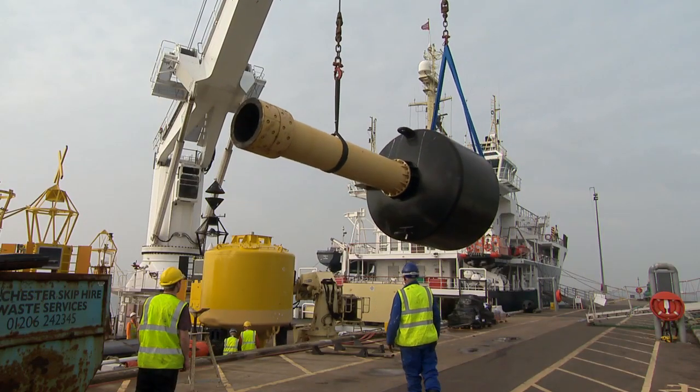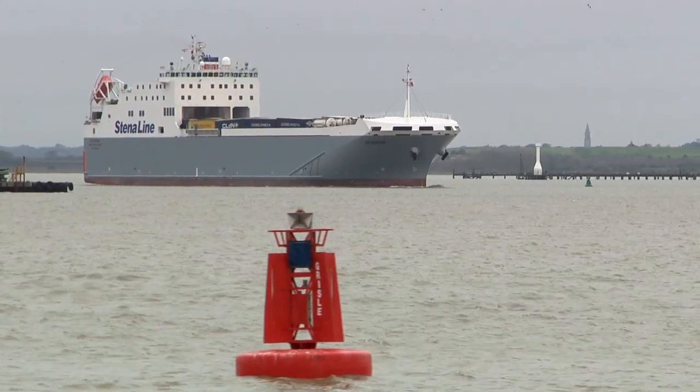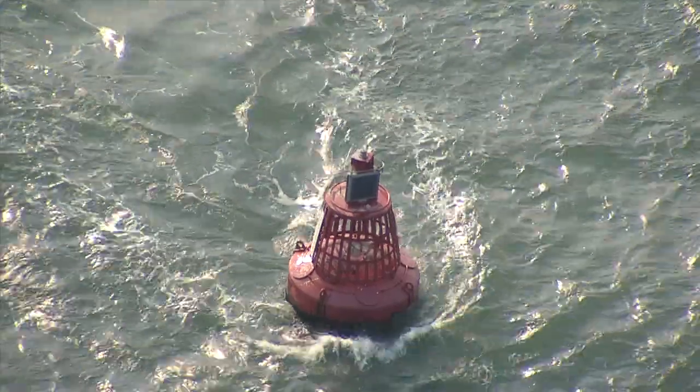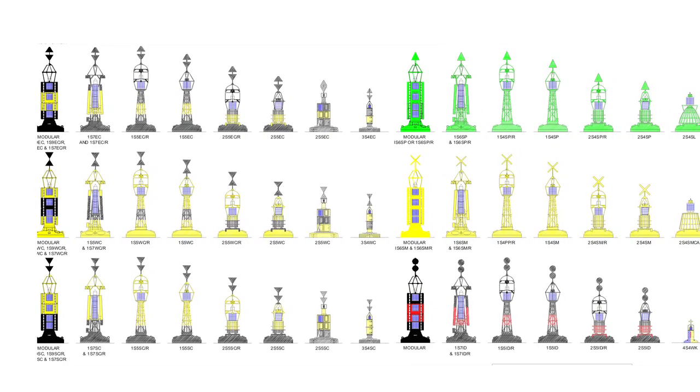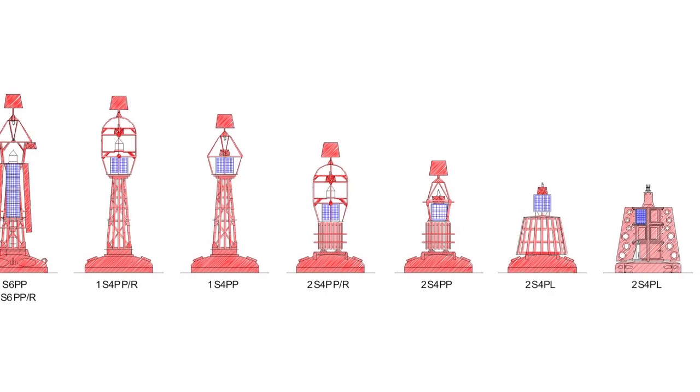Buoys identify dangerous sea areas such as sand banks, rocks and wrecks. They come in various sizes, colours and markings to communicate specific information to the mariner.